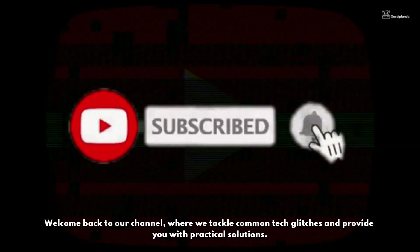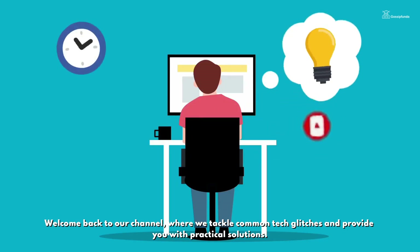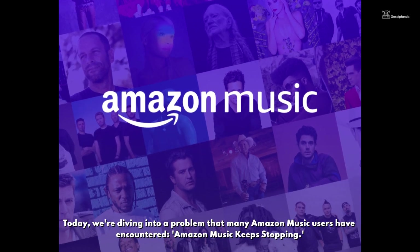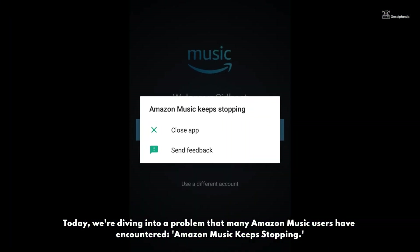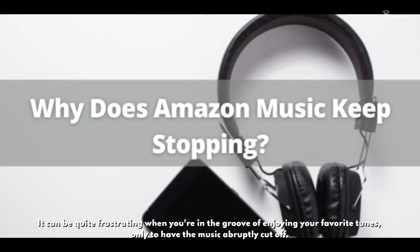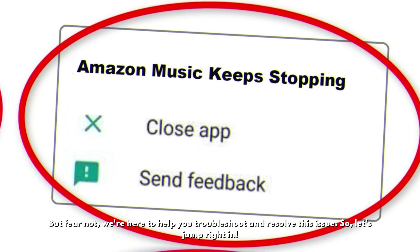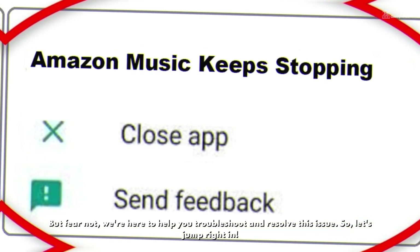Hey there tech enthusiasts, welcome back to our channel, where we tackle common tech glitches and provide you with practical solutions. Today we are diving into a problem that many Amazon Music users have encountered: Amazon Music keeps stopping. It can be quite frustrating when you are in the groove of enjoying your favorite tunes only to have the music abruptly cut off, but fear not — we are here to help you troubleshoot and resolve this issue. So let's jump right in.